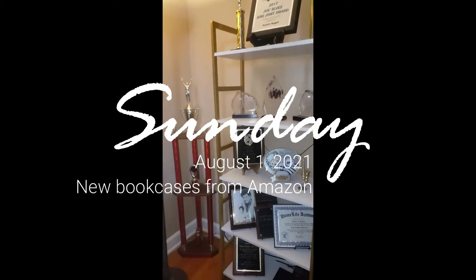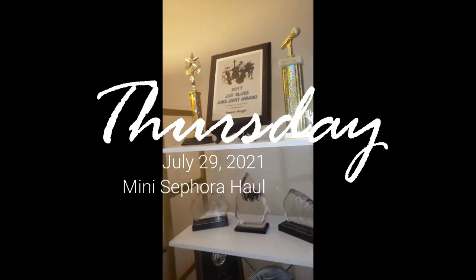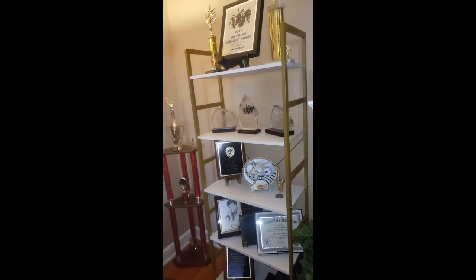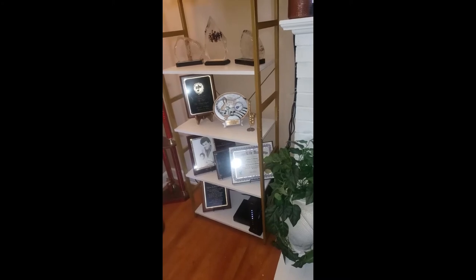I've been on Amazon again — I can't wait to show y'all how this looks right here in the living room right beside the fireplace, so cute. These are all of my awards and Maddie's diploma and some more goodies. Oh my goodness, I'm super excited!